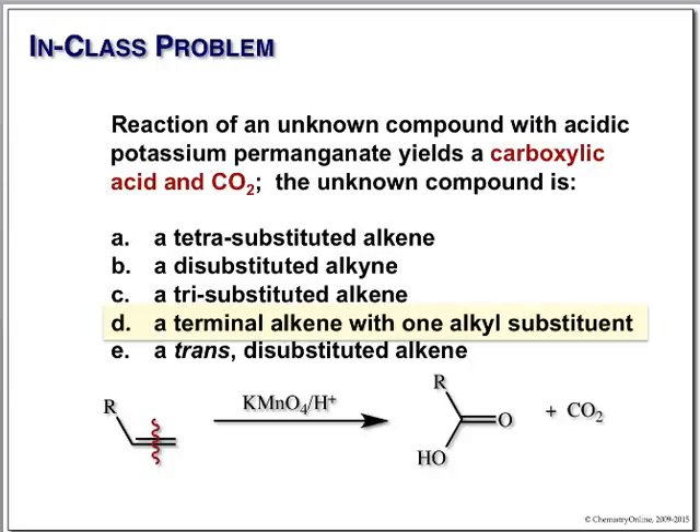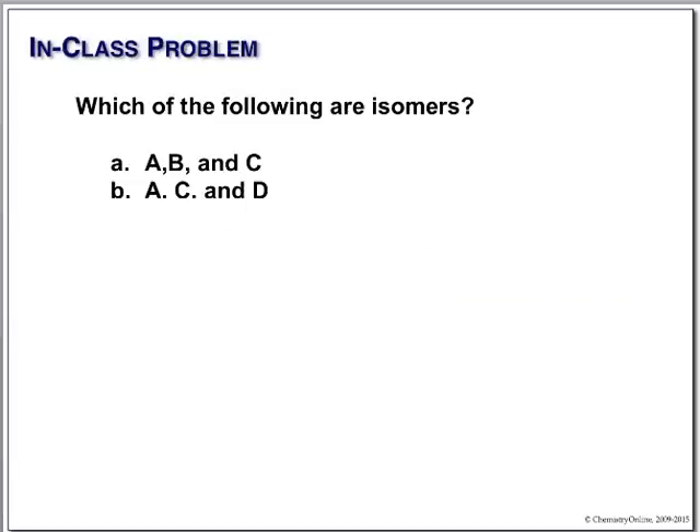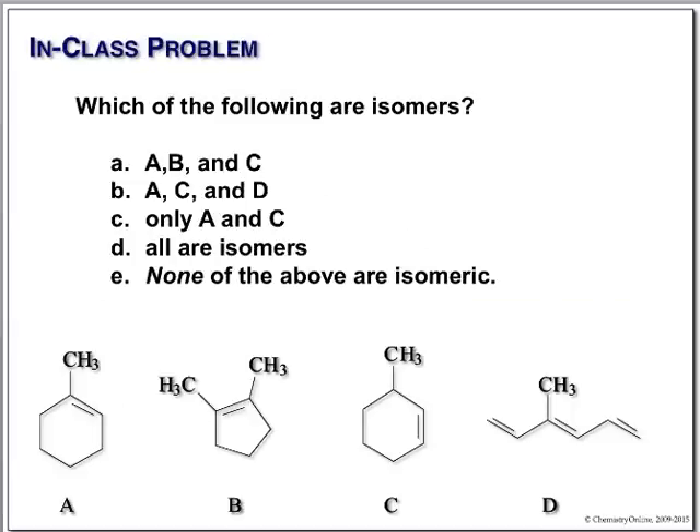Remember, you should look forward to the final exam because it covers all the simple stuff too — like isomers. Which of the following are isomeric? All you have to do is count: we have seven carbons and 12 hydrogens here, seven carbons and 12 hydrogens here, and seven carbons — but only 10 hydrogens for this one. So A, B, and C? No — only the ones with the same molecular formula are isomers.